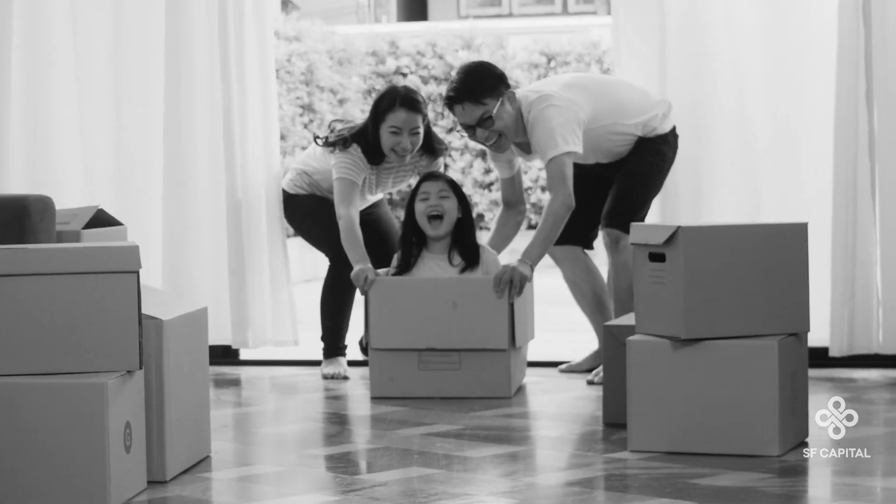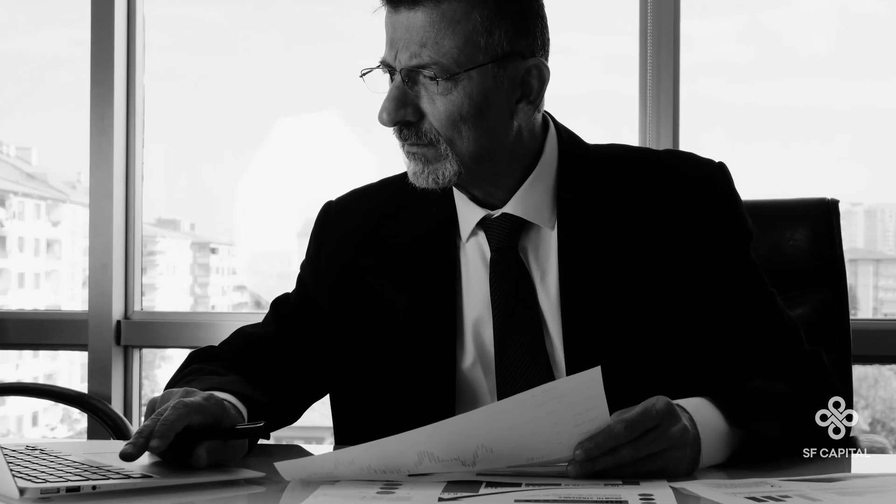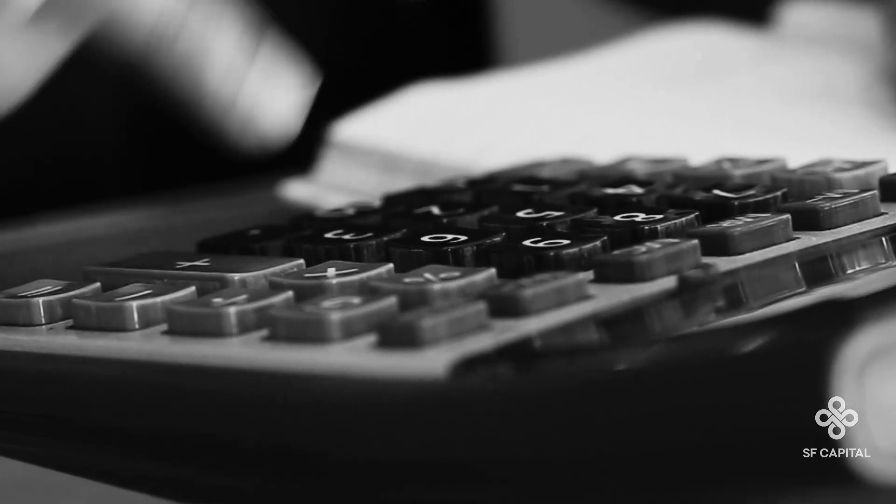Whether you're a first home buyer or next home buyer, you are always limited by how much you can borrow or how much of a deposit you have. If you borrow too much or contribute too little of a deposit, you risk high ongoing repayments that restrict your lifestyle and other financial goals. This is especially important during times of rising interest rates, like we're experiencing right now.